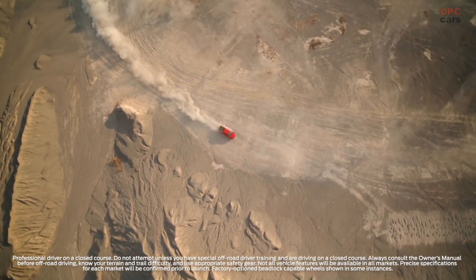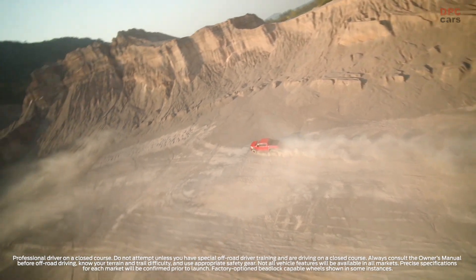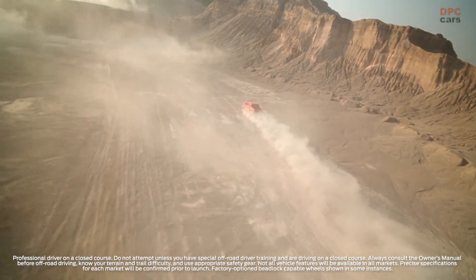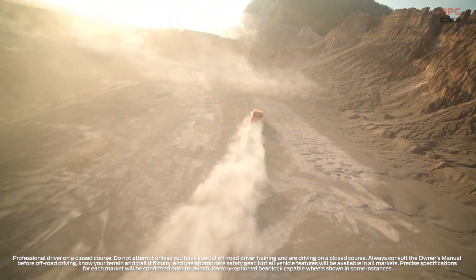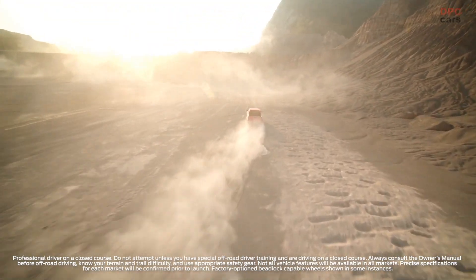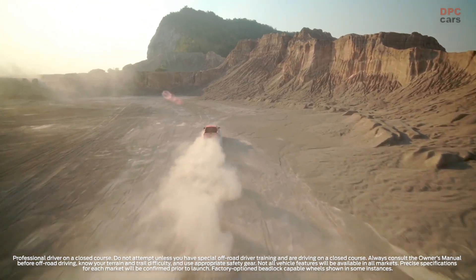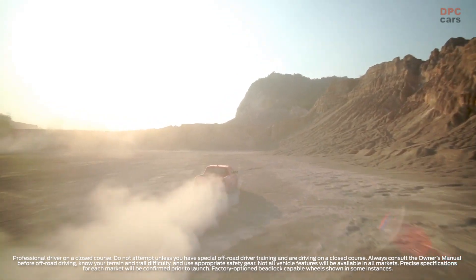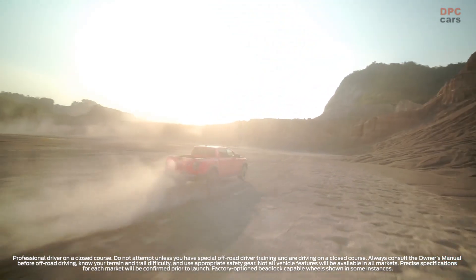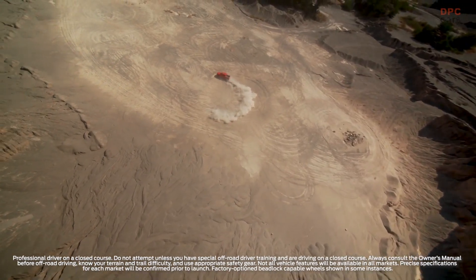Linked to Ranger Raptor's revised selectable drive modes, the live-valve internal bypass system has been developed to provide better on-road comfort and off-road ride quality at all speeds. In addition to working with the drive modes, the system works in the background to prepare the Ranger Raptor for different conditions. As the shocks compress, different zones within the bypass system give exactly the amount of support needed for the travel being used, and work in reverse as the shocks rebound back to full height.